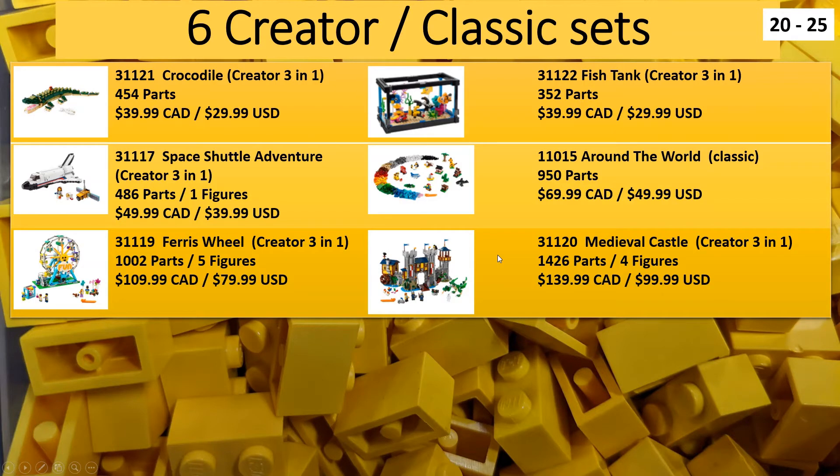Next up we have the Dots sets. There are two Dots bag tags that are new to Europe as well, but for North America we're getting all six of these. The real cool bargain-type deal is the Lots of Dots - it's 1,040 pieces for $25 Canadian and $20 US. There's also the Creative Designer Box for $50 Canadian, $40 US, which comes with those new rounded number tiles. The Lots of Dots is just one-by-one-sized pieces.